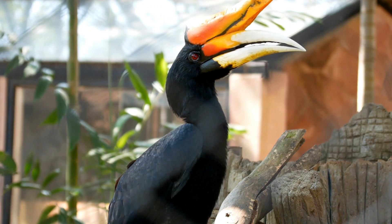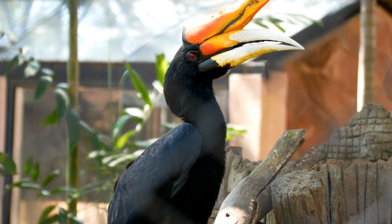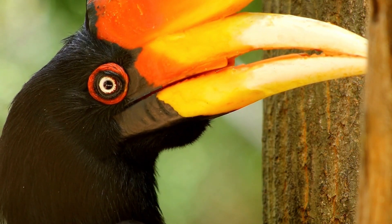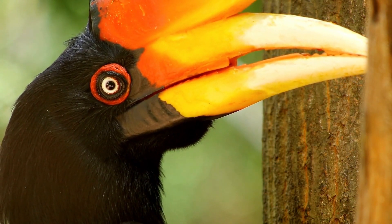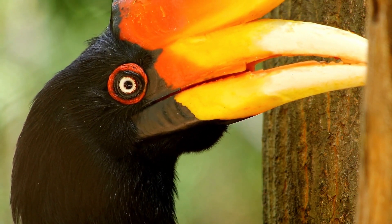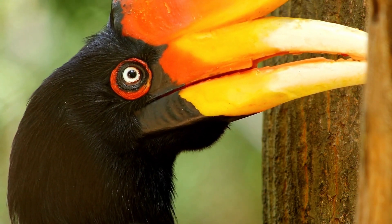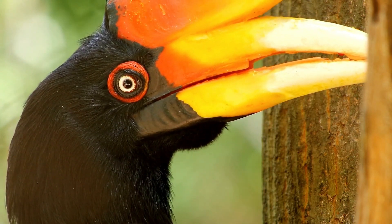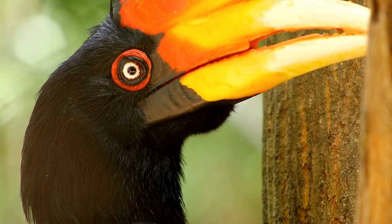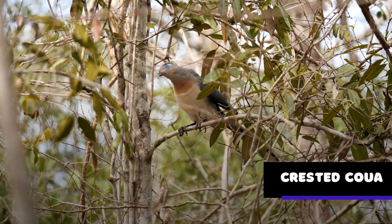Rhinoceros hornbills are also known for their unique nesting habits. They typically nest in hollow trees, where the female seals herself inside the cavity using a mixture of mud, fruit pulp, and feces. The male then brings her food through a small opening in the tree, which is just large enough to pass the food through.